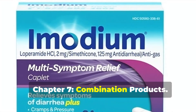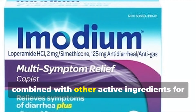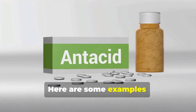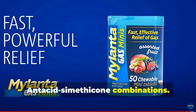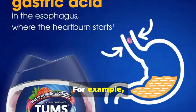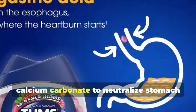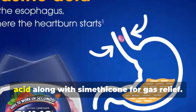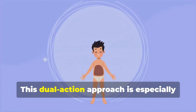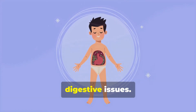Chapter 7: Combination products. Simethicone is often combined with other active ingredients for added benefits. For example, antacid-Simethicone combinations target both gas and indigestion. Tums Chewy Bites with gas relief contains calcium carbonate to neutralize stomach acid, along with Simethicone for gas relief. This dual-action approach is especially helpful for people dealing with multiple digestive issues.